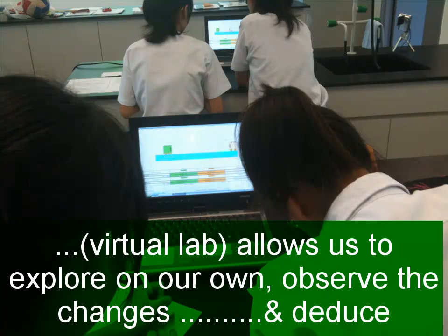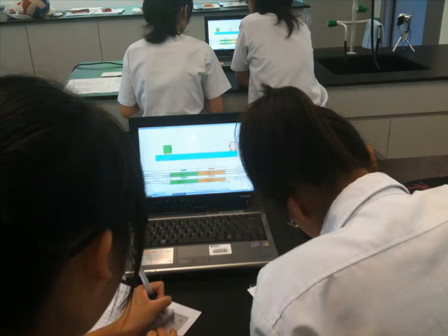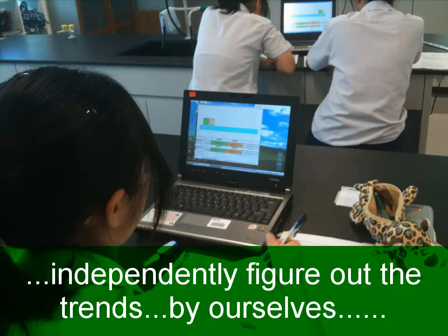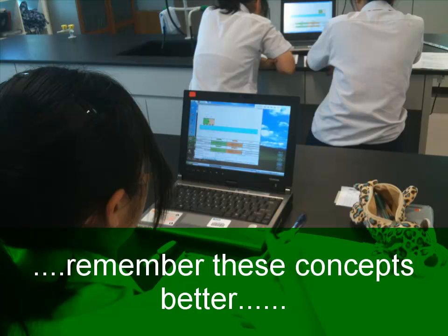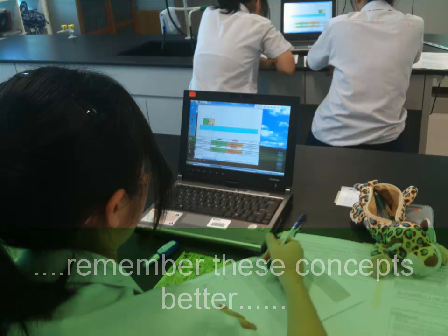I think it's better than lectures because it actually allows us to explore on our own, and then we can observe the trends and study them so that we can use the theory. Rather than just being told in lectures, we all learn more independently — we figure out the trends and everything by ourselves, and somehow it helps us remember these concepts better.